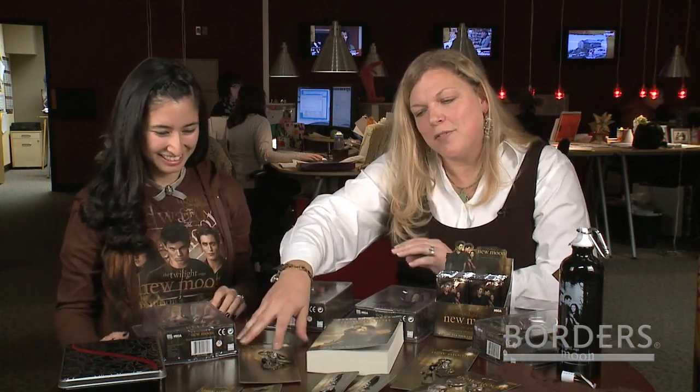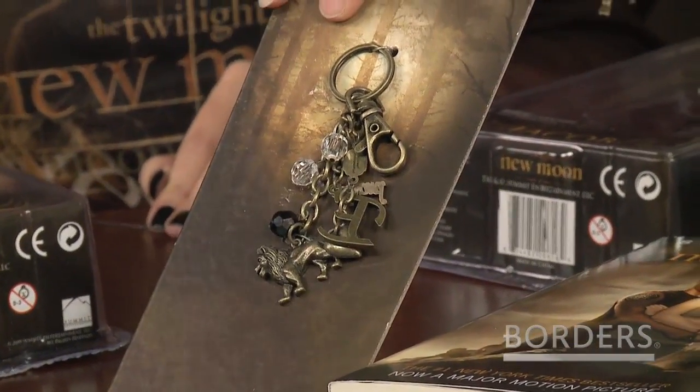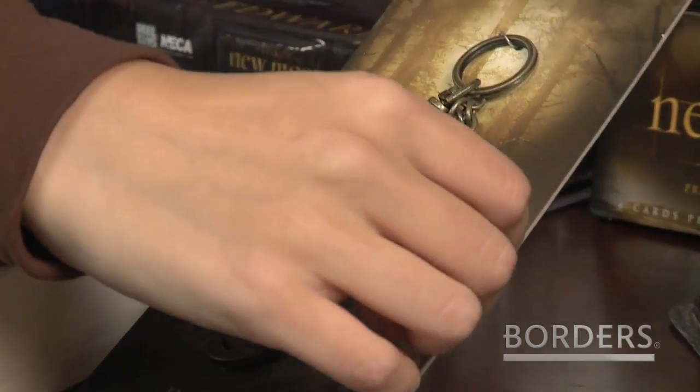We also have the different bag clips — we have Jacob and we have Edward. This one's Edward with all of his charms with the big E on it. I like that one — so you can put that on your bag. And then there's Jacob with the J. Oh, he has the tribal. And since I'm Jody, I could wear the J on my bag.